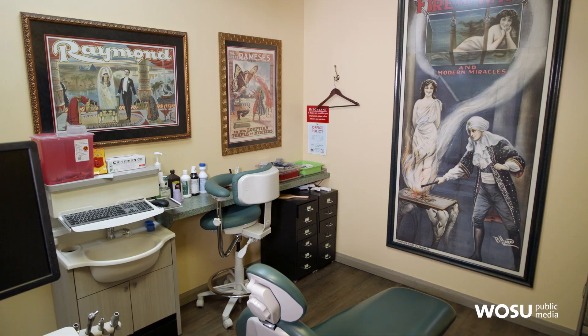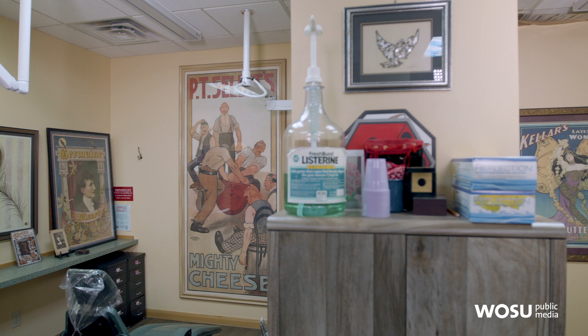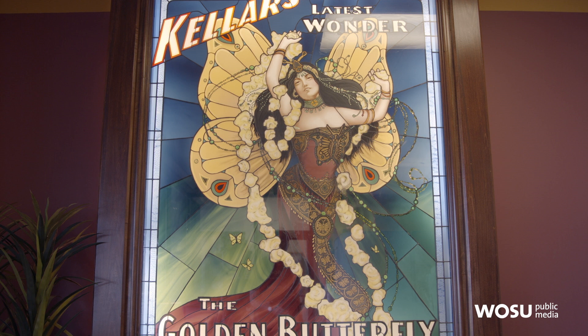I have incorporated the magic into the practice by putting all these stone lithography images in the office. We have something that's really unique that the patients can look at, and it just takes the attention away from the dentistry a little bit. I do dentistry every day, I do magic every day, and I feel like I'm the luckiest guy on the planet.